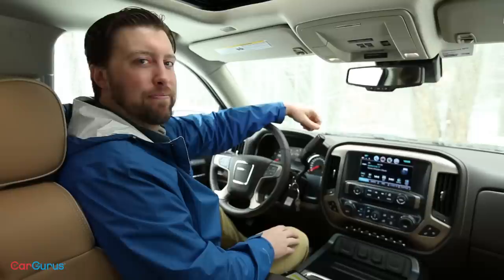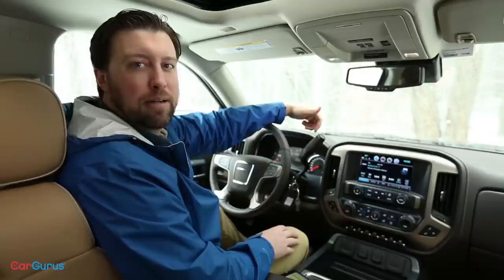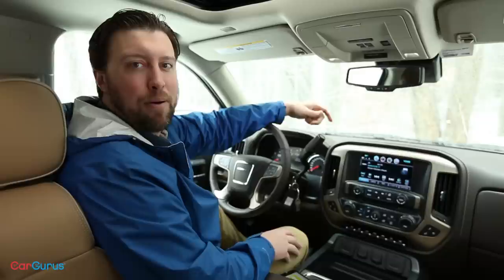Trims of the Sierra are base, SLE, SLT, and Denali. The base truck, simply called the Sierra 1500, comes standard with Bluetooth connectivity, a six-speaker stereo, power locks and tailgate, as well as a tire pressure monitoring system.